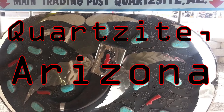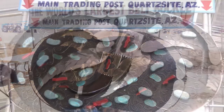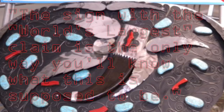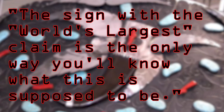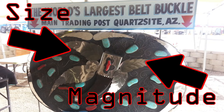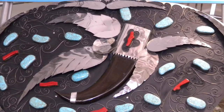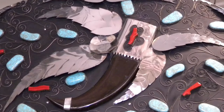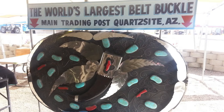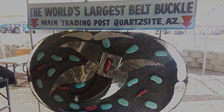Sitting at the number five position is the so-called world's largest belt buckle located in Quartzsite, Arizona. Now, this one doesn't even appear to be a belt buckle at first, because there's really nothing to indicate this, and even its page on Roadside America states that the sign with the world's largest claim is the only way you'll know what this is supposed to be. However, once you realize what this stunning artifact is, you will be blown away by its sheer size and magnitude. Although the Quartzsite belt buckle is a sight to behold, it is placed only at number five for one specific reason: its claim to being the world's largest belt buckle is false. This absolute behemoth of a belt buckle is not the largest belt buckle in the world. What belt buckle does hold that honor? Just wait and see.